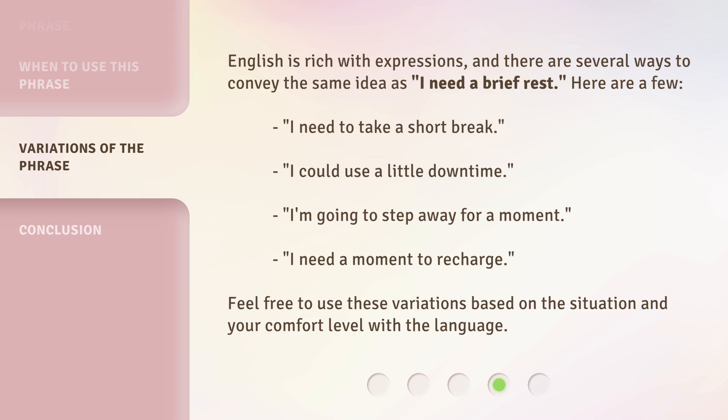English is rich with expressions, and there are several ways to convey the same idea as 'I need a brief rest.' Here are a few: 'I need to take a short break.' 'I could use a little downtime.' 'I'm going to step away for a moment.' 'I need a moment to recharge.' Feel free to use these variations based on the situation and your comfort level with the language.